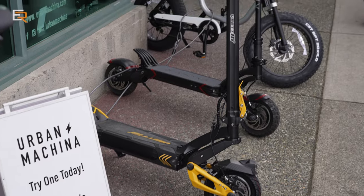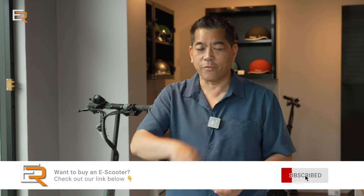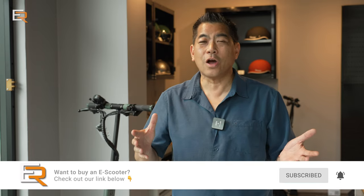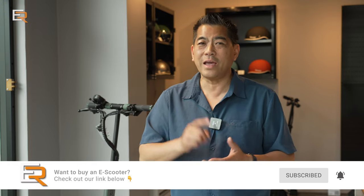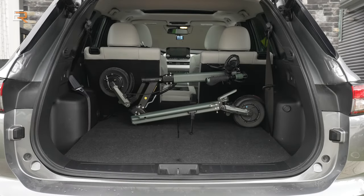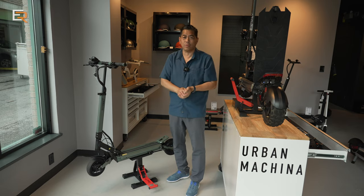If you're interested in purchasing one of these e-scooters or any that Urban Makina carries, I'll leave a link in the video description. It doesn't cost you anything extra — it just helps the channel out — plus you get free shipping in the USA and Canada. Time to pack it up, bring it home, give it a good test over the next week or two, and then share my thoughts while riding.